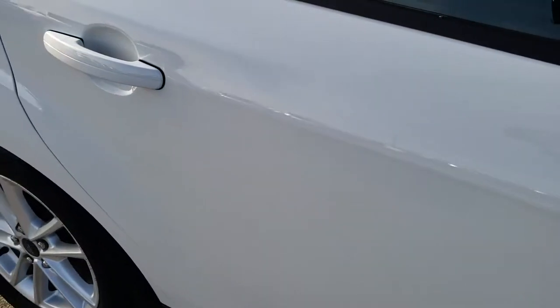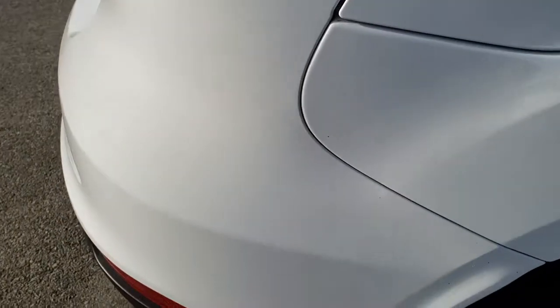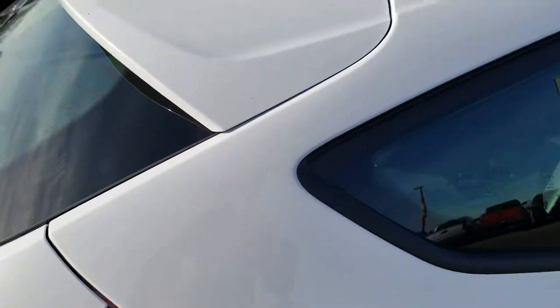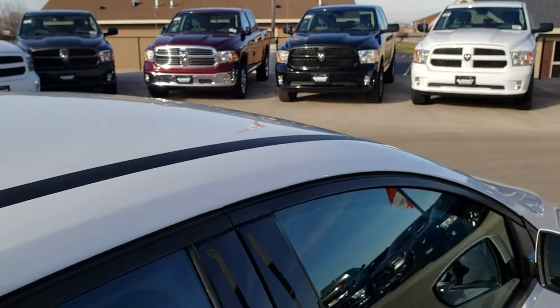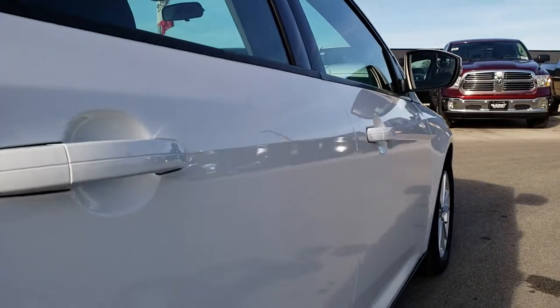We take these HD videos because we take pride in our vehicles. We also want to make sure that you're getting the most accurate representation of the vehicle as possible, whether you're close by or farther away and just can't make the trip down. You can still see the vehicle, hear the vehicle, and have confidence in what you're looking at before you even get here.